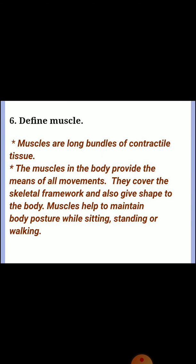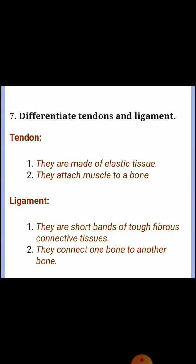Question six: define muscle. Muscles are long bundles of contractile tissue. The muscles in the body provide the means of all movements, cover the skeletal framework, and also give shape to the body. Muscles help to maintain body posture while sitting, standing, or walking. Question seven: differentiate tendons and ligaments. Tendons are made of elastic tissue and attach muscle to a bone. Ligaments are strong bands of tough fibrous connective tissue that connect one bone to another bone.